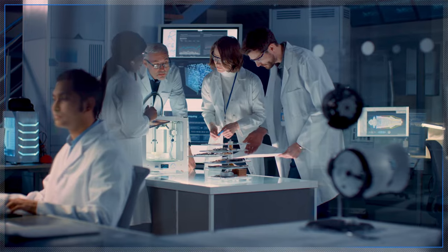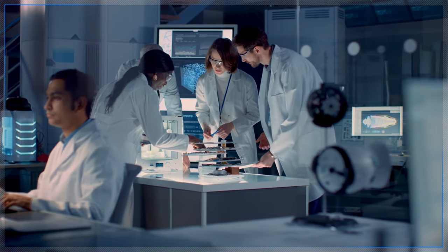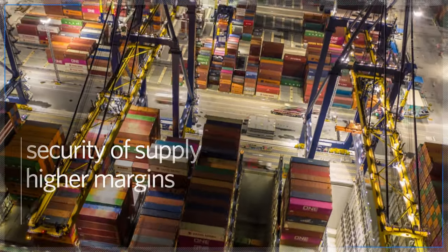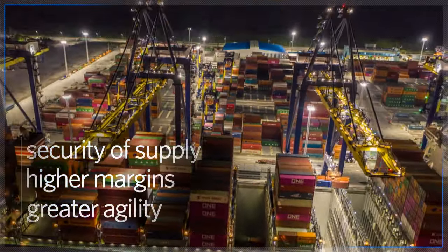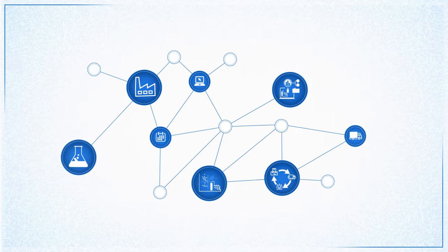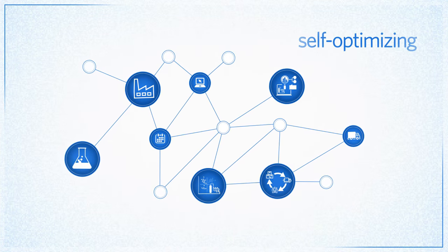Embracing a comprehensive, resilient approach to your digitalization journey ensures the security of supply, higher margins, and greater agility, while multiplying performance gains and moving you closer to a self-optimizing enterprise.